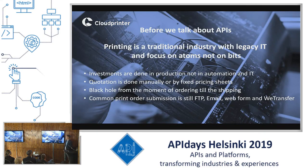But before we talk APIs, let me explain to you what the printing industry actually is. It is a very traditional industry with legacy IT and a focus on atoms, not on bits, meaning that investments are merely done in production and machines, not in software, automation or IT. So it's pretty hard to convince people in this traditional conservative industry to make use of APIs and to explain to them what APIs actually are.